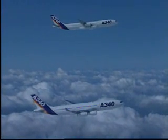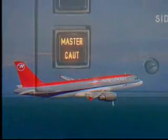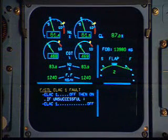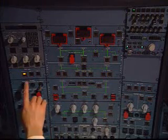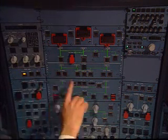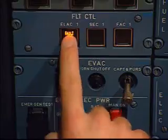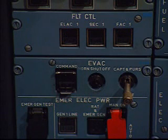But what happens in case of failure of a system? The fault and the checklist appears on the e-cam. At the same time, an alternate system takes over, while we follow the checklist. In this case, we reset the system.